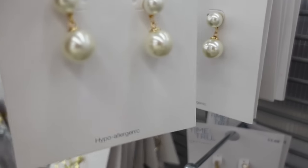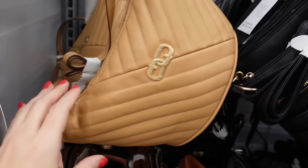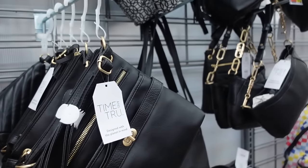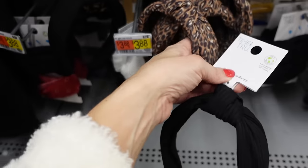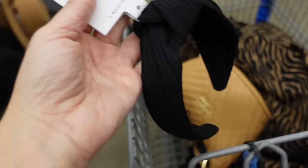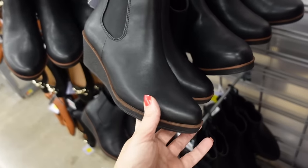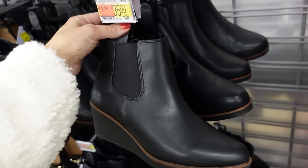Adding earrings from Time & True — drop pearl, $3.88. Also this quilted bag from Time & True: top zipper, adjustable strap, gold detail. Comes in camel and black — $18.98. And a black headband from Time & True — $4.88. Because the pants are flared, pairing with wedges from Naturalizer: round toe, elastic, and zipper on the inside — $35. That's the finished look.